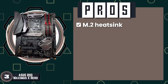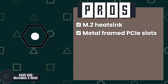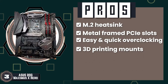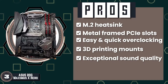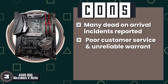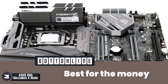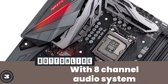Its pros are: its M.2 heatsink keeps the SSD cool, it has metal frame PCIe slots for longevity, it has easy and quick overclocking functionality, its 3D printing mounts ensure ease of installation, and it has exceptional sound quality with dual headphone amplifiers. However, it has many dead-on-arrival incidents reported and poor customer service with unreliable warranty. Bottom line: it is the best for the money, featuring Aura Sync RGB lighting and an 8-channel audio system.